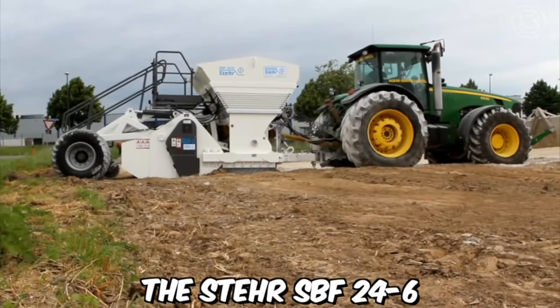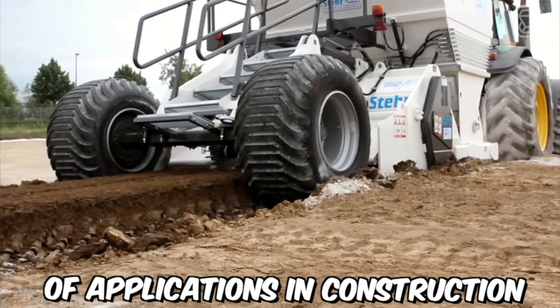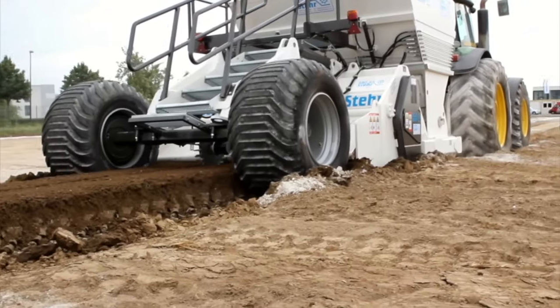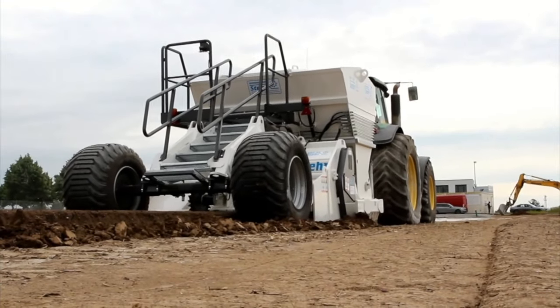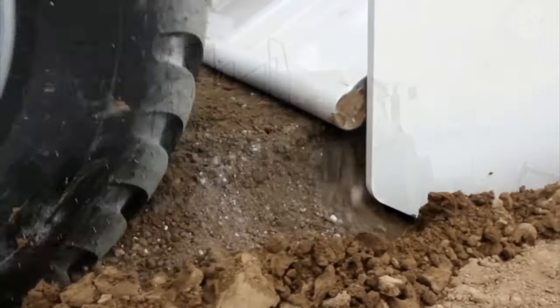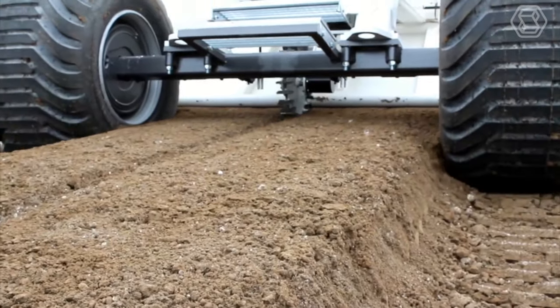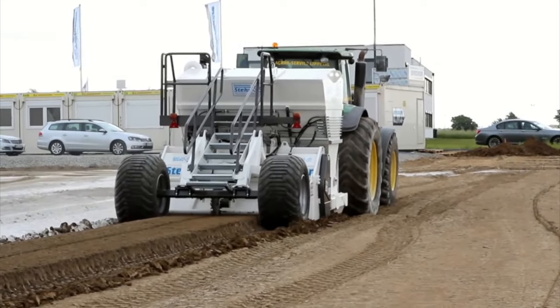The STERR SPF 24-6 is a versatile soil stabilization machine used for a range of applications in construction, mining, and road building industries. It's designed to effectively mix and stabilize soil and other materials, ensuring a solid foundation for building and paving projects. The machine is equipped with a powerful rotor that is capable of mixing soil, gravel, and other materials to a depth of up to 600 millimeters.